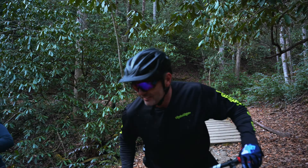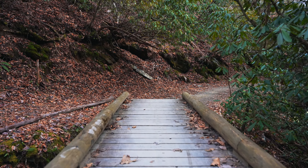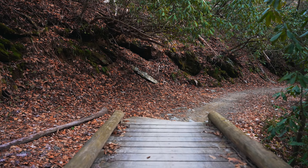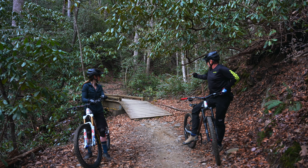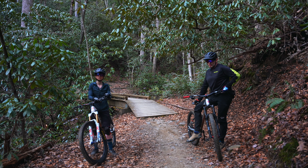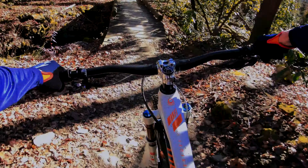As crazy as it sounds, that bridge right there is probably the most dangerous thing on this whole trail. It's flat, it's straight, and people wipe out there all the time — mainly because it's so slick right at the end and people are hitting their brakes. The best thing you can do is square up to it and just roll through. You don't need to go fast.